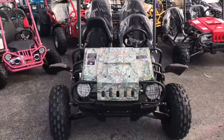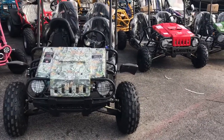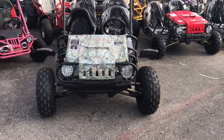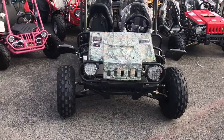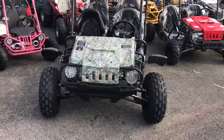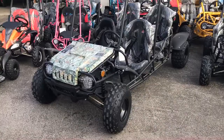This is the camel color. It comes in camel, red, green, blue, black, and yellow. If you have any questions, give us a call or email us and we will gladly help you out.